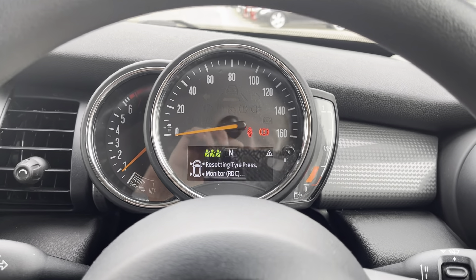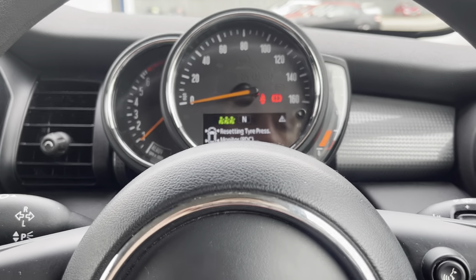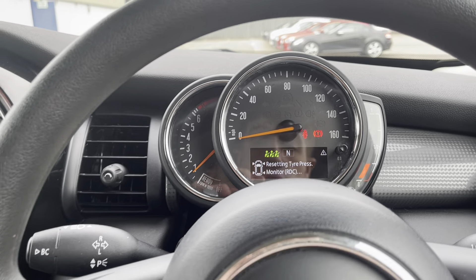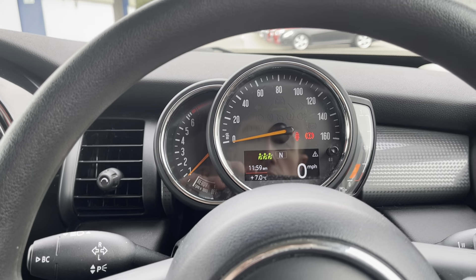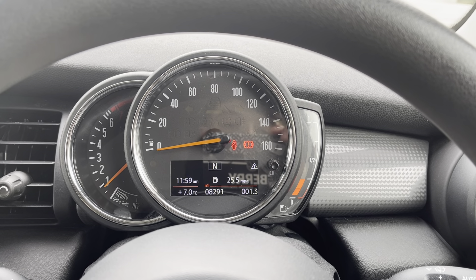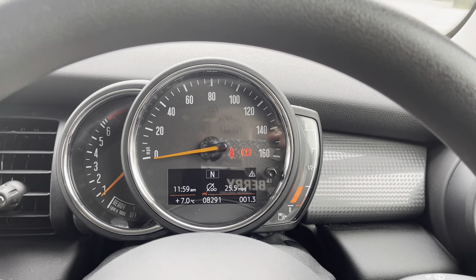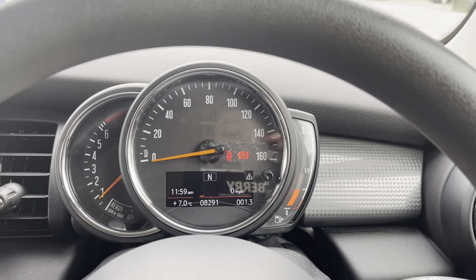You've also got a little digital dash where you can check all your digital information — including tyre pressures, and once it's cycled through, you can also get your mileage, your range, your fuel in gallons, and your speed.